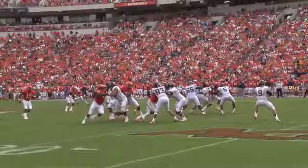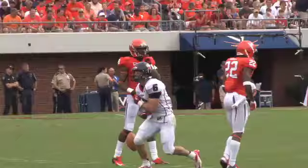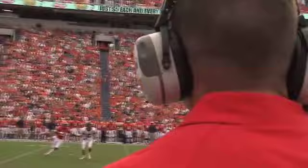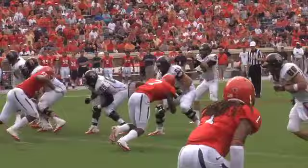From the 36-yard line, Lobb fakes the handoff, has time over the middle. Ben Edwards makes the catch at the Virginia 40. No flags. It's a Spider first down at the Cavalier 39-yard line. Great job that time — Ben Edwards selling the empty backfield shotgun snap.